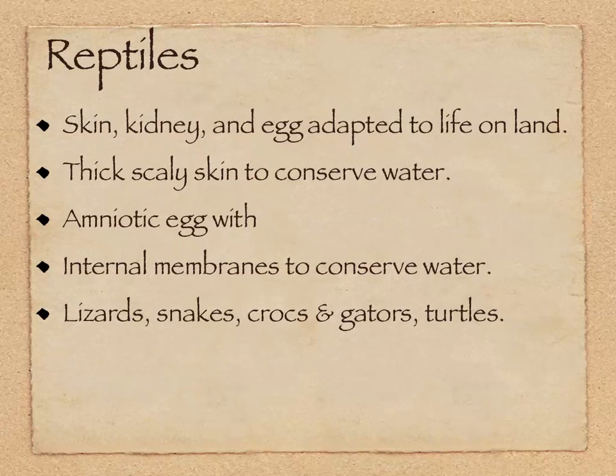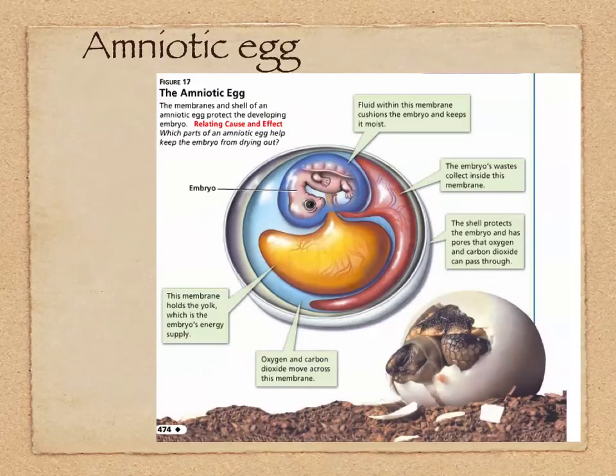The reptiles we know about today include lizards, snakes, crocs, gators, and turtles. Of course, there's a whole plethora of extinct reptiles far more diverse than those today, including dinosaurs and other reptiles like the dimetrodons that gave rise to the mammals, and the reptiles that gave rise to the birds — which are non-dinosaur reptiles, two-legged, and pretty cool.